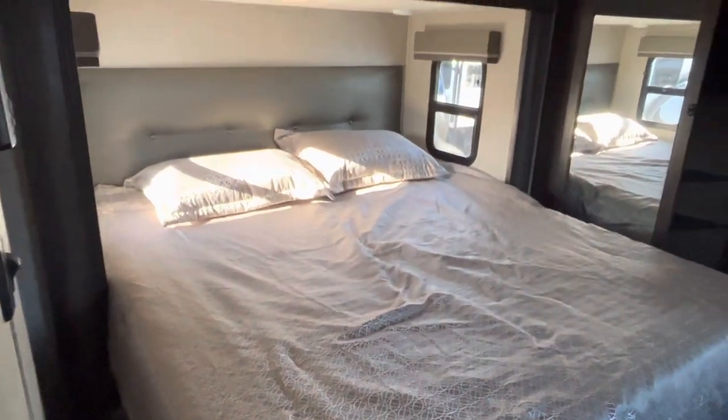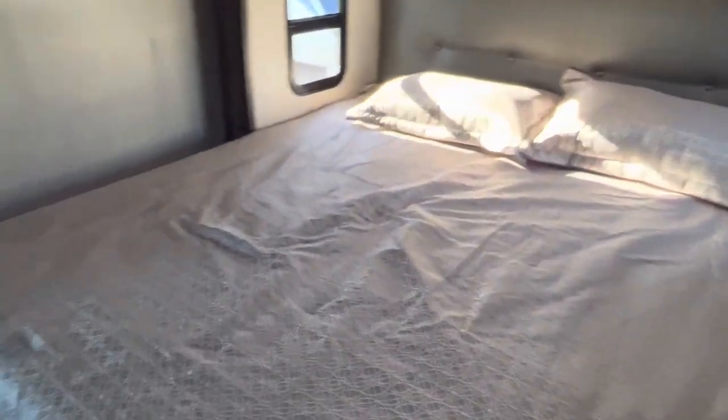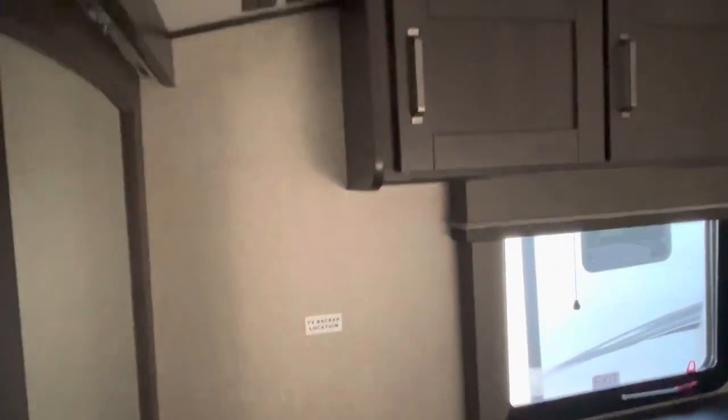Let's take a look at the bedroom — king size bed, windows on both sides, and a huge closet. It kind of wraps around, and then you have a full-length mirror. These doors slide over so you can get a really good full-length view from wherever you want to stand. There's also drawer space here and a TV backer location right there.